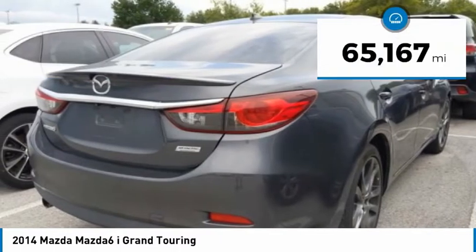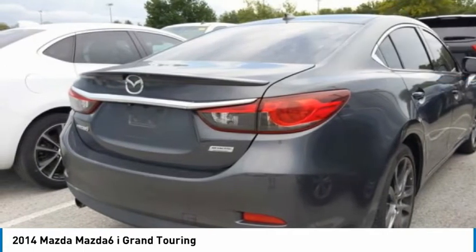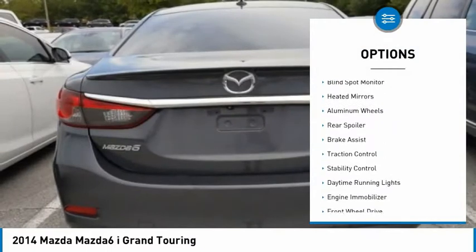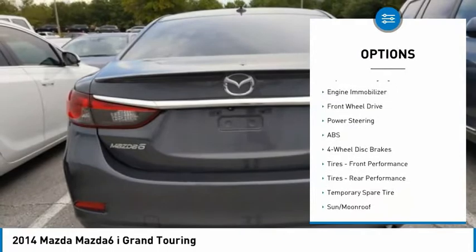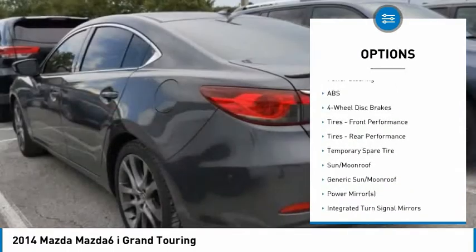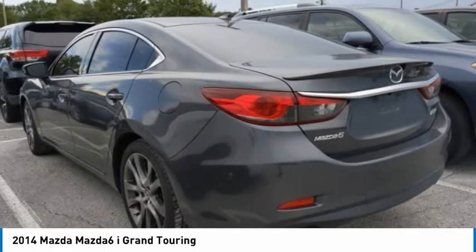This vehicle has less than 70,000 miles. Here are some of this vehicle's great options: tire pressure monitor, blind spot monitor, heated mirrors, aluminum wheels, rear spoiler, brake assist, traction control, stability control, daytime running lights, and engine immobilizer.